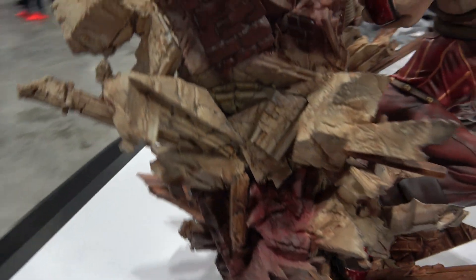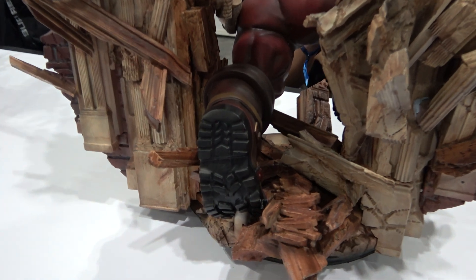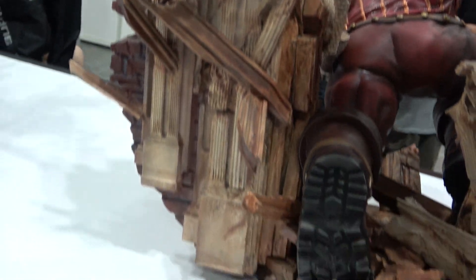Let's see if I can get around to the back for you guys. You can see his foot comes all the way to the back here, and lots of detail again on the back.